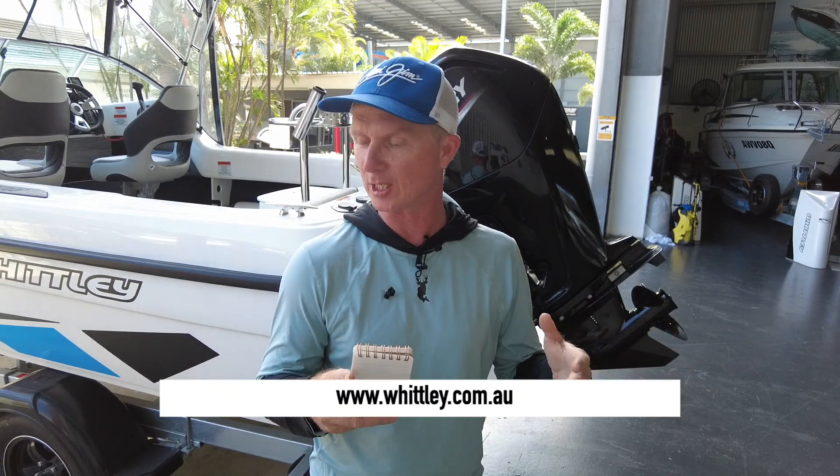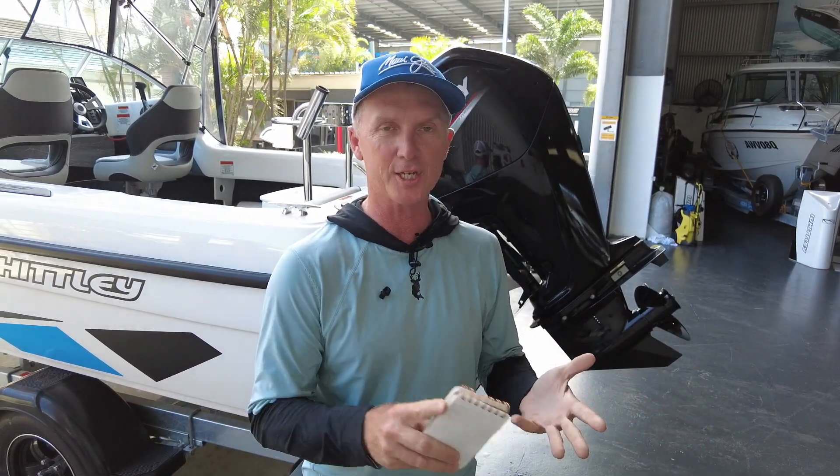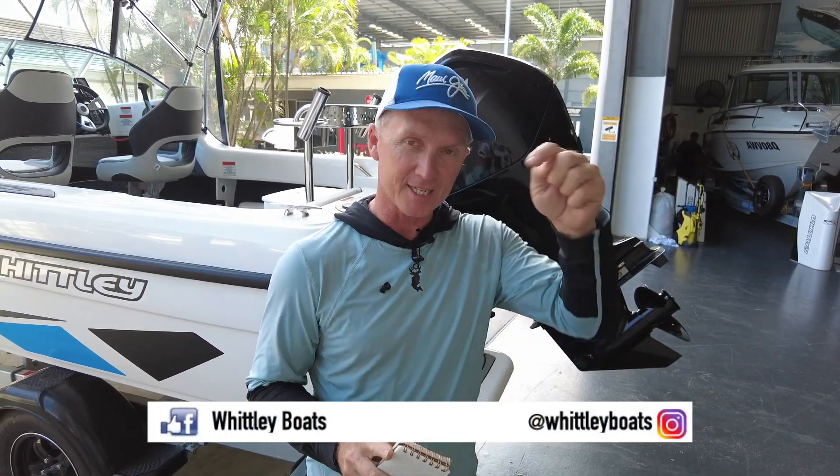For more information, check out the Whitley website linked below. If you want to keep in touch with the latest Whitley news — what boat shows they're at, what new models are being released — subscribe to their socials. The information is down below.